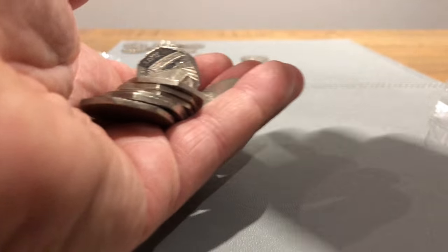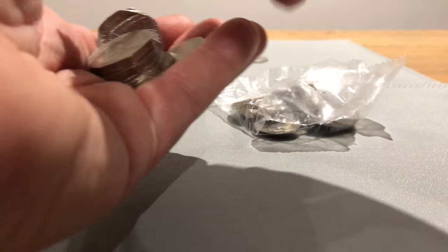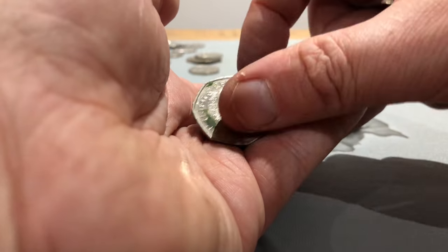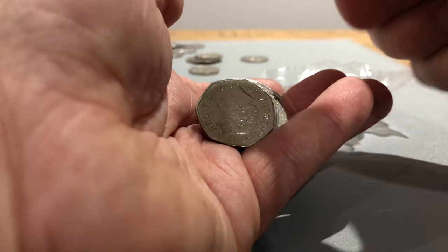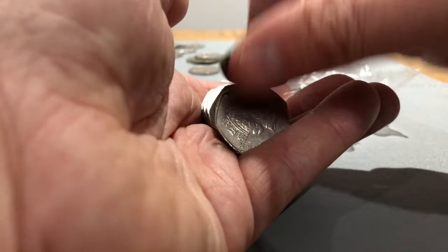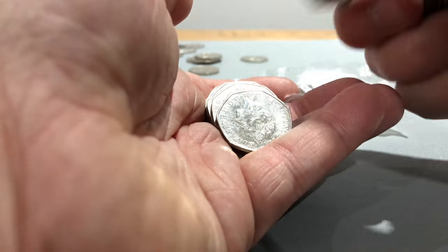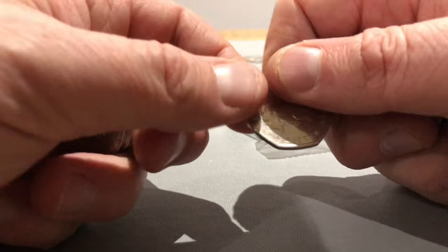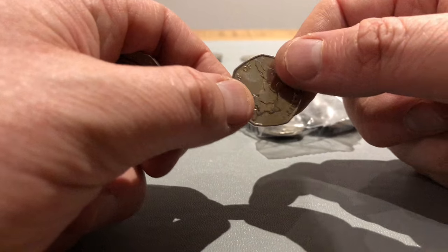I thought I saw something shiny in that bag - I'll do it next just in case I did. Some Shields, some Britannias, nice and shiny 2017. Tale of Peter Rabbit - so that's three. They've certainly hit the middle of the UK.